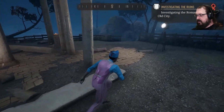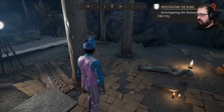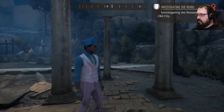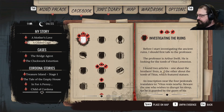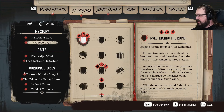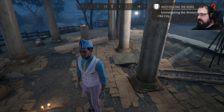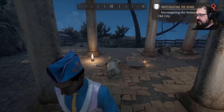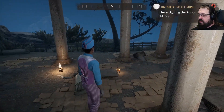It's not even marked anymore. Vitus rests nearby, but where? The one who wishes to disrupt his sleep, for he's guarded by the gazes of his brother and the autumn wind. In the previous games when we did an imagination, he would draw lines with his head and then we would follow the lines.